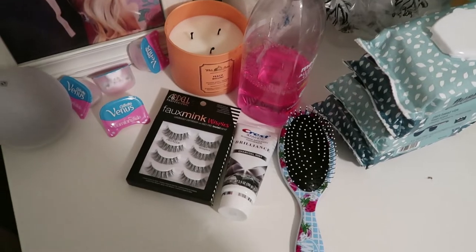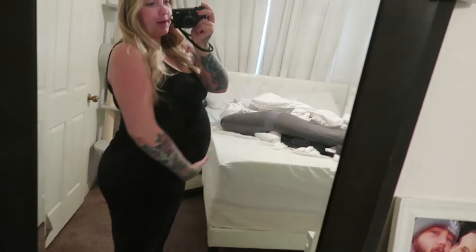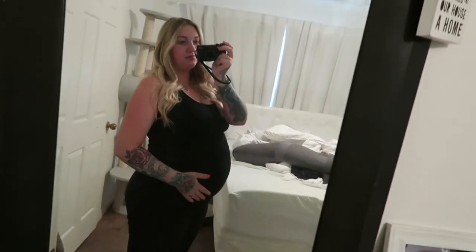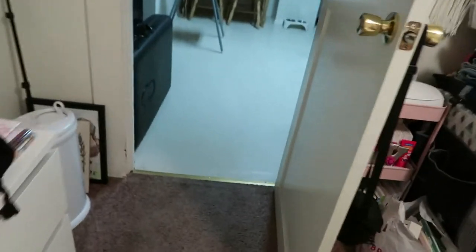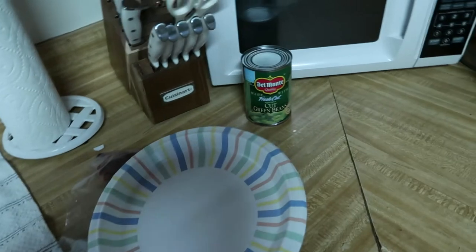Hey guys, so it's been a day or two since I did that Target haul. This is my bump update — we had a doctor's appointment today and it went pretty good. No ultrasound or anything, but it went pretty good. I'll be full term in two weeks at 37 weeks, so I'm excited and very nervous. Right now we're just going to get ready to cook some dinner. Aubrey cooks and I clean because I do not cook — we're having steak, mac and cheese, and some green beans.